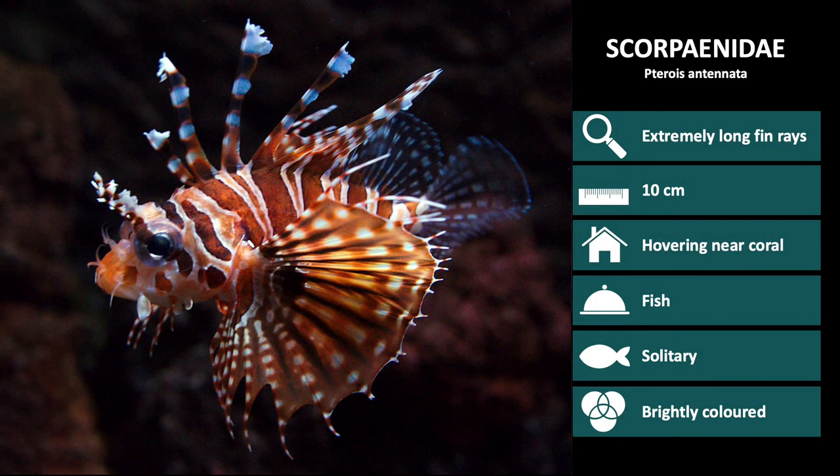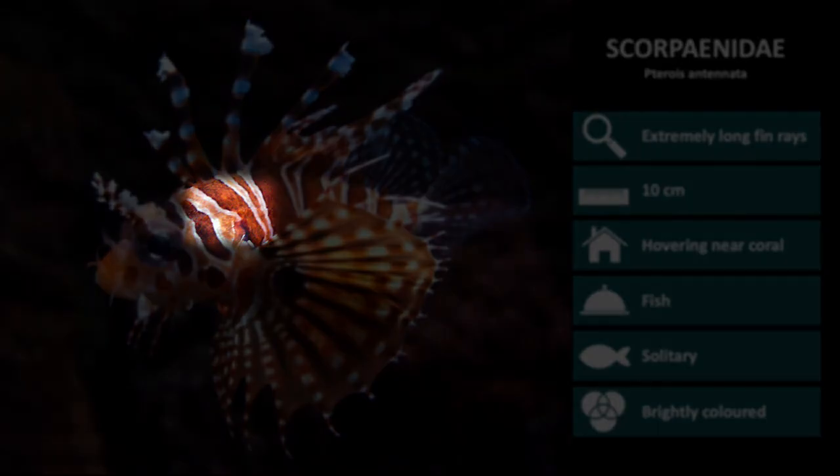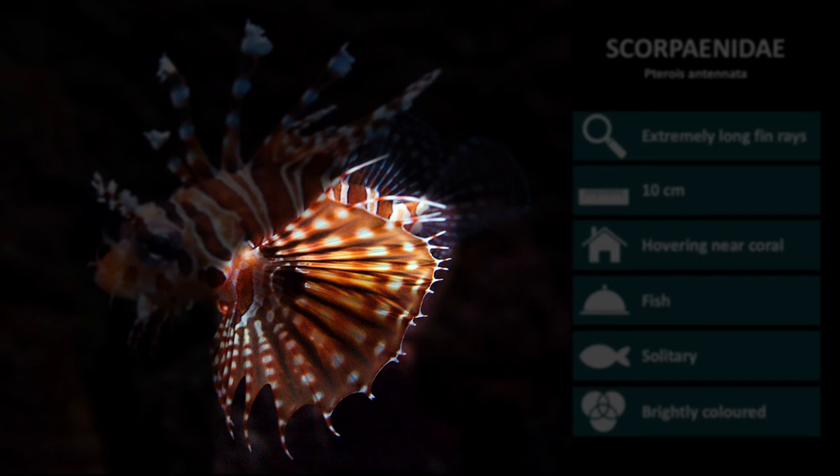Next up is Pterios antenata. These are pale, with red-brown bands of varying width and intensity. The whitish, fan-like pectoral fins usually have a few large, dark blue spots and very long filamentous rays.